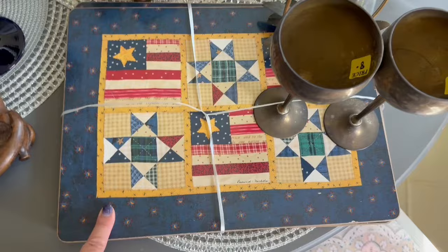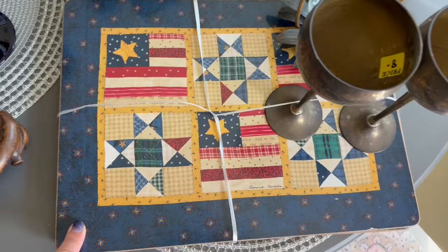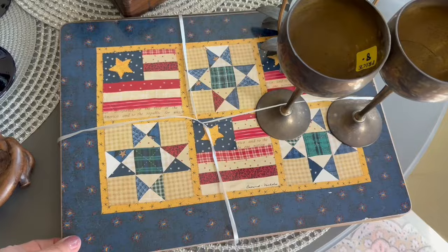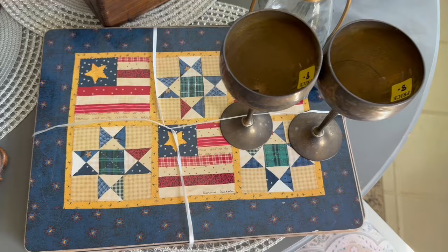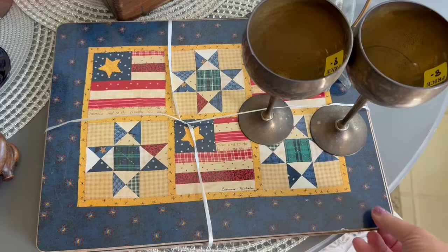Underneath the brass goblets is a set of four Pimpernel placemats, which I scored for $5 at the Harvest House in Destin today. They could be worth $30 to $40 for the set of five. They have cork backings on them and they're in really nice shape. It took me a minute to look them up because when you search them, it just kept bringing up quilts — and I think that's why they were still sitting there.